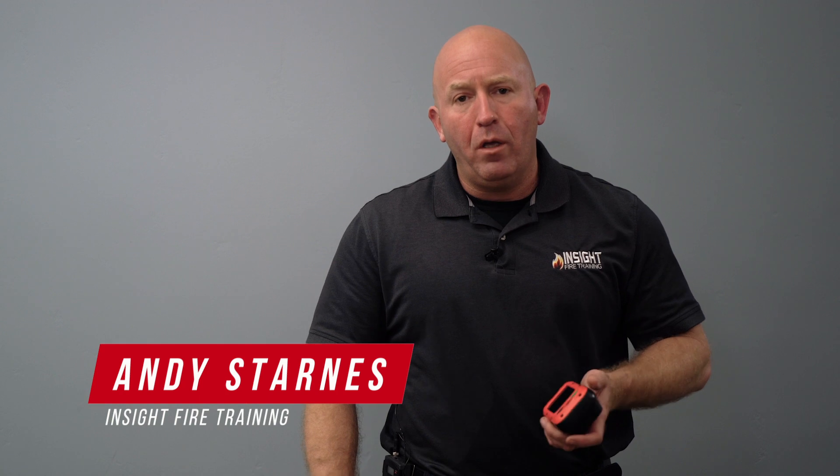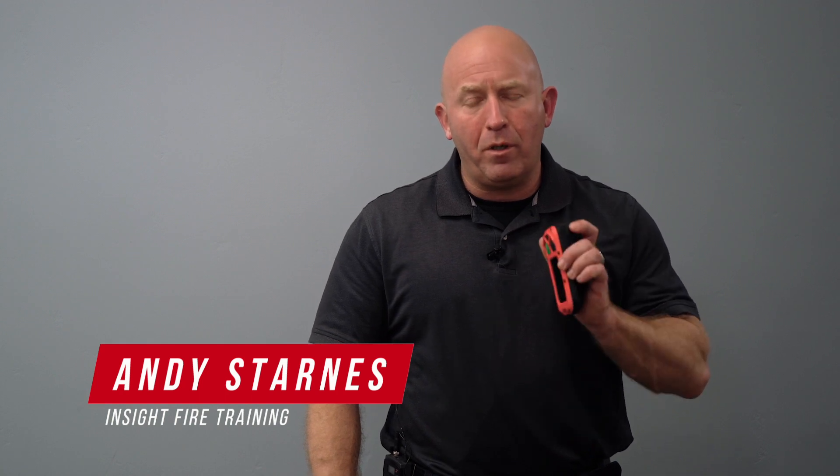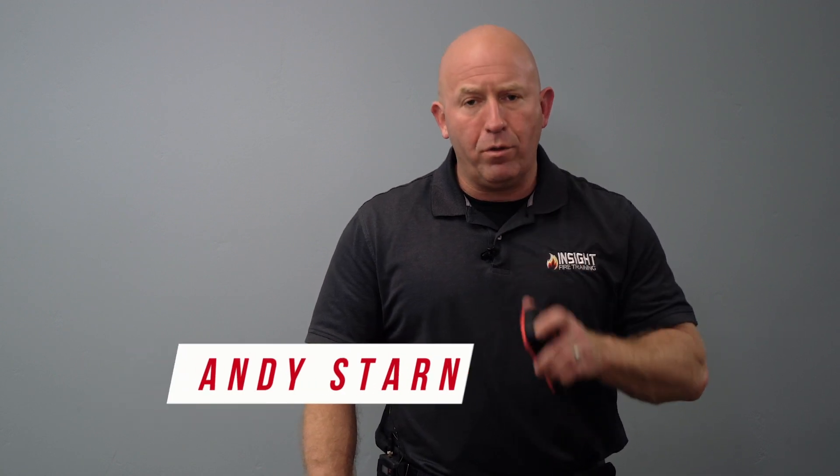Welcome back to our educational mini-series. Today we're going to talk about the value of survey mode on the situational awareness device known as the SEEK FirePro. Many of you may be aware of this mode, but I'm going to tell you about some tactical advantages for you as a firefighter.